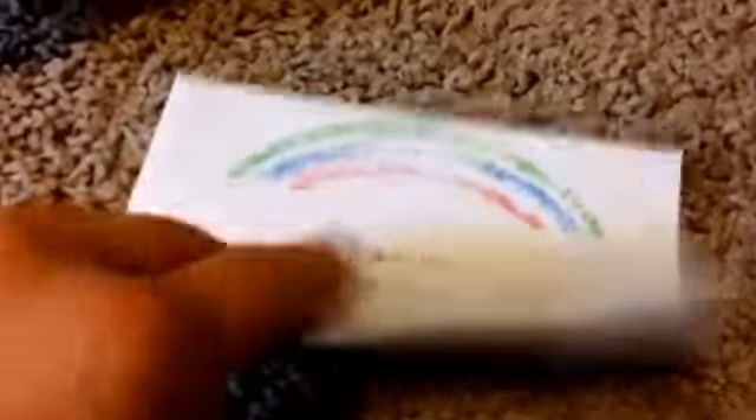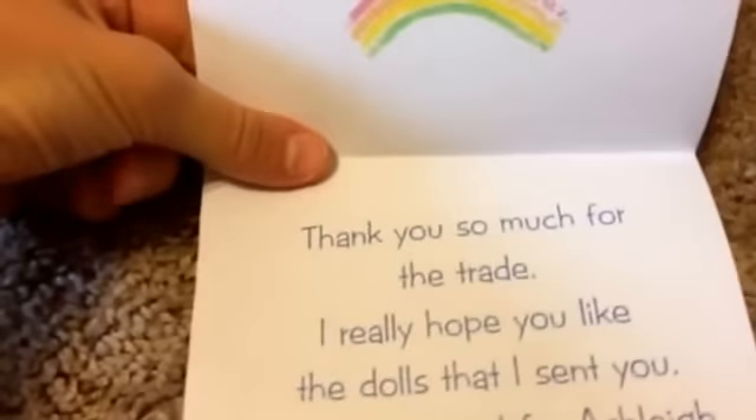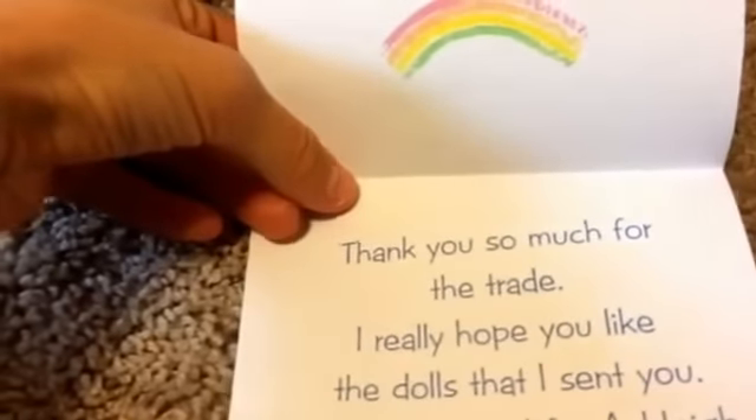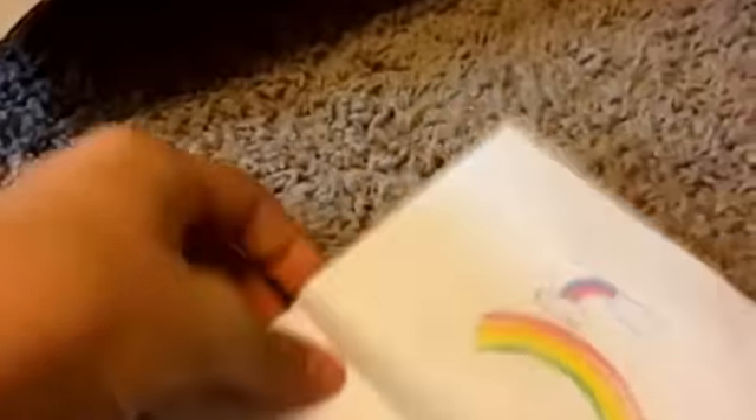This is so nice. It says 'Thank you, Warren' and then it says 'Created just for you by Annika Eden.' Thank you for this. It says 'Thank you so much for the trade. I really hope you like the dolls that I sent you. I am so excited for Ashley and Bao.' That is really nice. Then there are two more ball pacifiers, and these are really soft nipples too. These will work great for this baby and for some other babies that I have. Thank you so much for those.